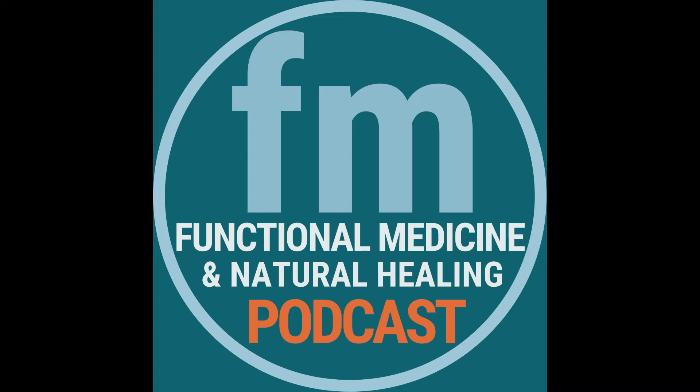Welcome to the Functional Medicine and Natural Healing Podcast, where we share the secrets to upgrade your digestion, improve your hormones, restore your immune system, and detoxify your body. I'm your host, Dr. Houston Anderson.